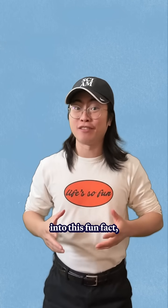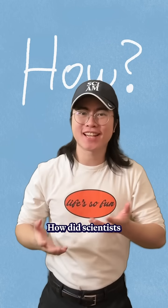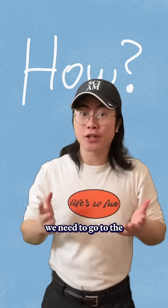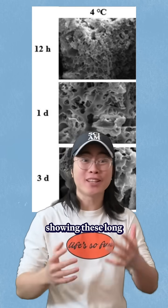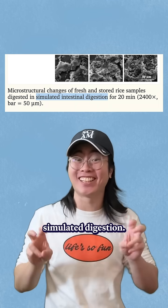But we can go even deeper into this fun fact, because another question you might have is, how? How did scientists study, analyze, and figure this out? And for that, we need to go to the actual papers. And this is where you'll find electron microscope photographs of old rice, showing these long starchy fibers forming, and then sticking around through simulated digestion.